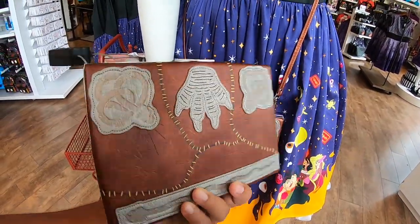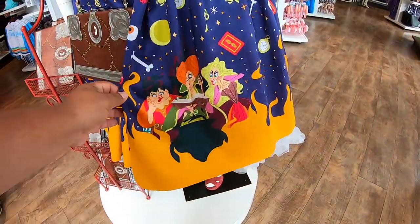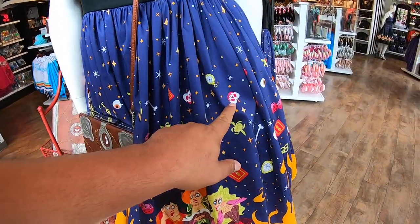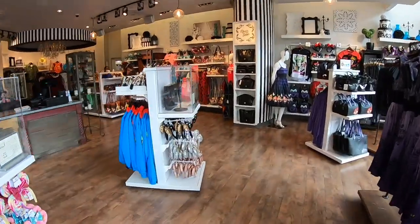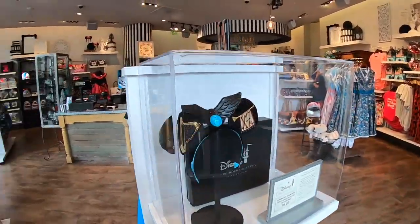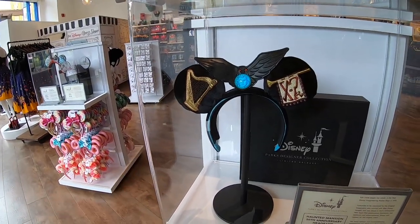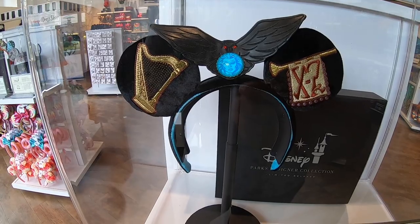I love Hocus Pocus — it's one of the movies I watch every Halloween. Here's more of the design, we have the Apple. These are new ears that have arrived — these are the more expensive designer brands coming out here at Disneyland, they're 78 bucks, but they're super cool. I wonder how the comfort is though.